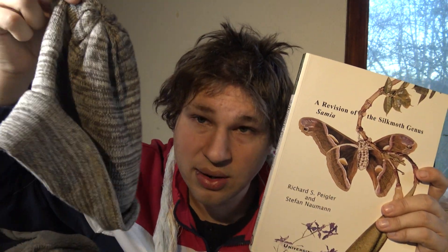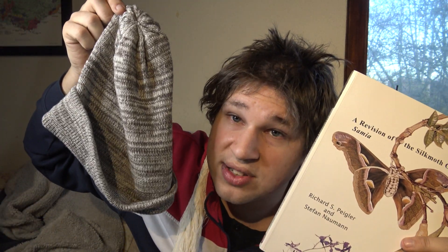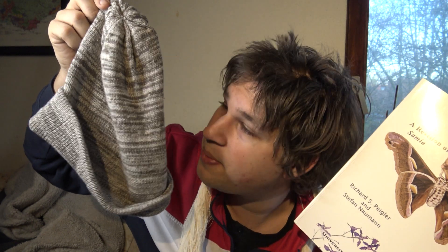Let me gently take these dudes off. This very hat right here is made of the same silk produced by these animals — this hat is made of eri silk. I even have some yarn here. It's a very high quality commercial grade silk.